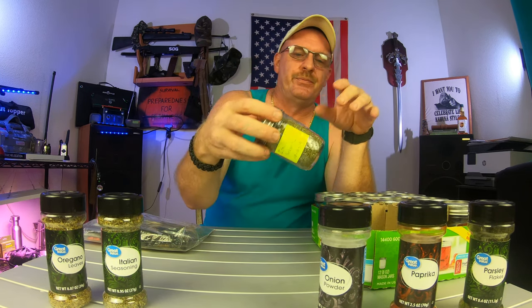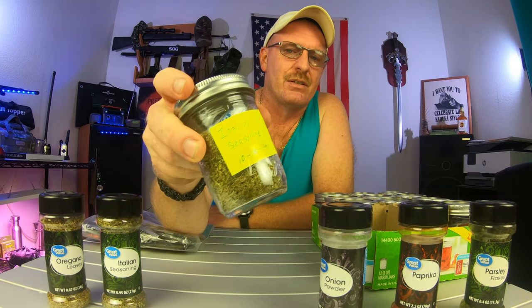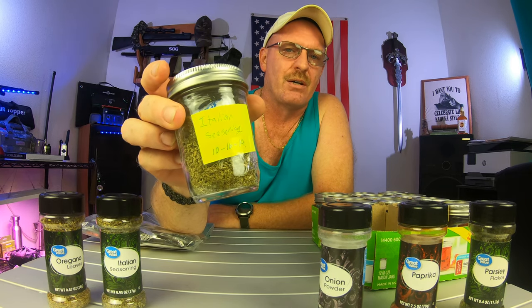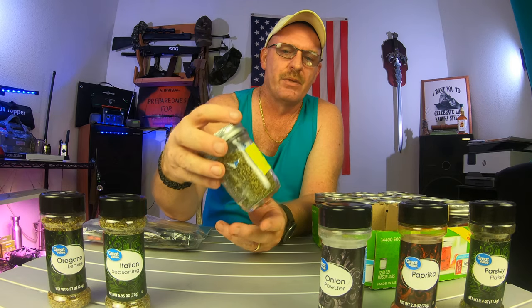Another way to do this — I kicked it up a notch. I wanted to make sure I had certain spices in quite a bit of quantity. I'll take this one out here. This is Italian seasoning. As you can see, I put the date on it — 10-16 of 2019. I put an oxygen absorber inside the jar and I vacuum sealed it. There are actually two of these jars inside here.